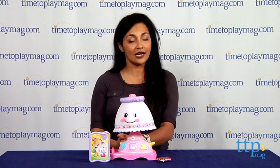For more information you can find us at timetoplaymag.com or download our free app, Shop for Kids, by Time to Play Mag.